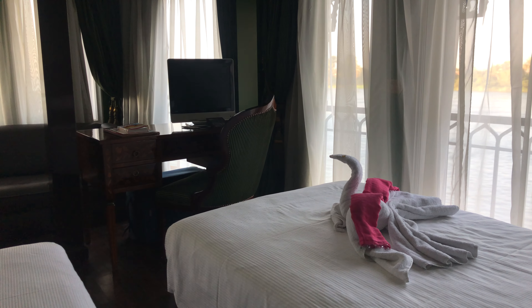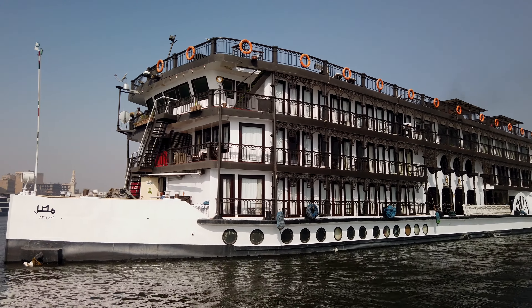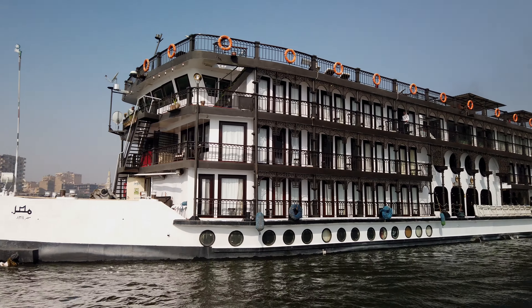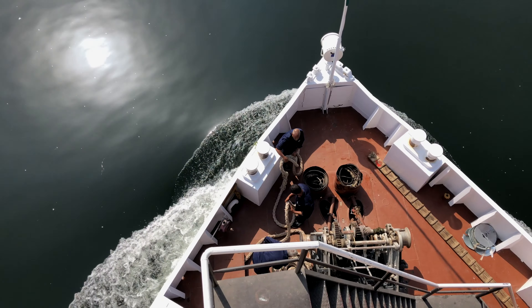We always book early so that we can choose the cabin that we like. The main reason we chose this particular cabin was because of the balcony. There are easy chairs and we can sit and watch both sides of the river at the same time, which is amazing.